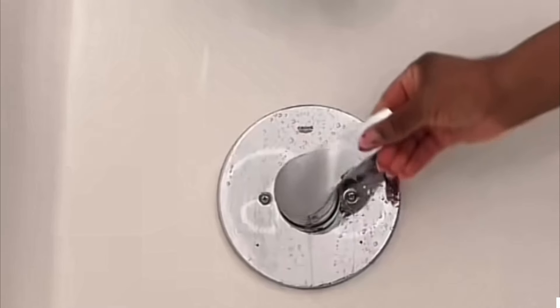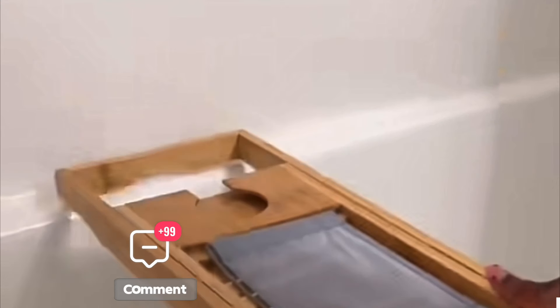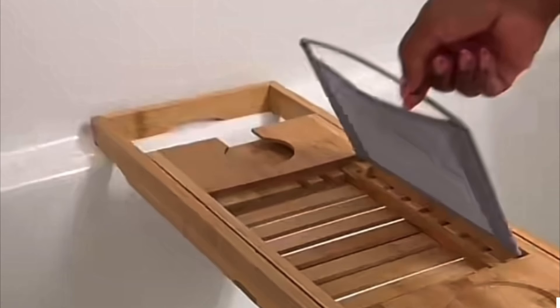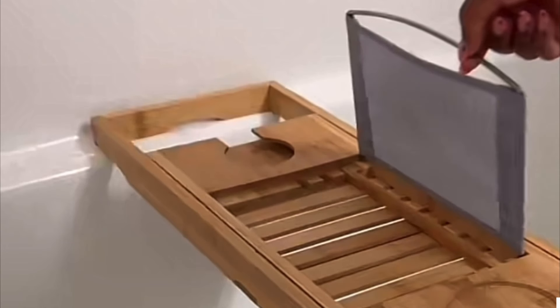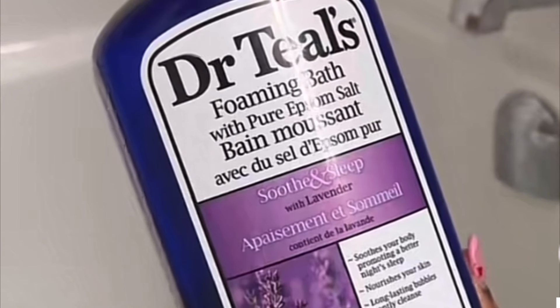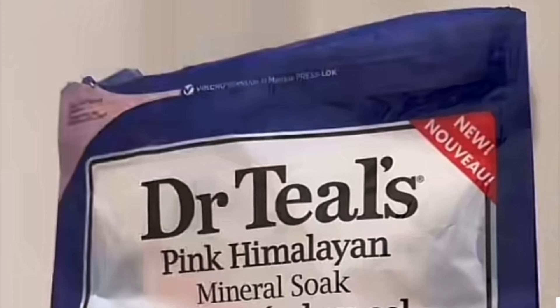Now I'm jumping into self-care — I'm gonna be soaking in a bath. I always love to do this after a long day. I'm too lazy for shower routines, so I just relax in the bath and mind my business. The products I'm using are from Dr. Teal's. I'm starting with this foaming bath which soothes your body for a better night's sleep. I love that it has lavender — it foams so well and gives you that great smell.